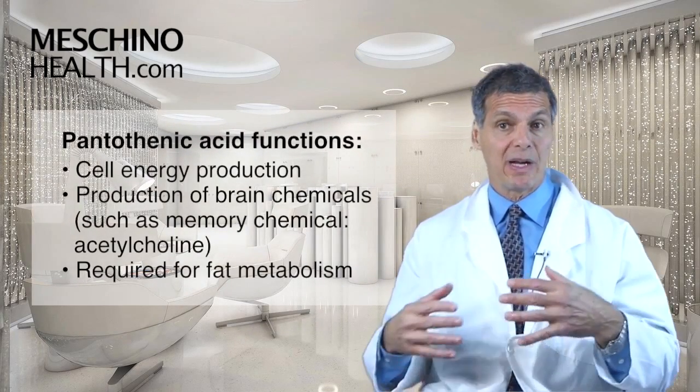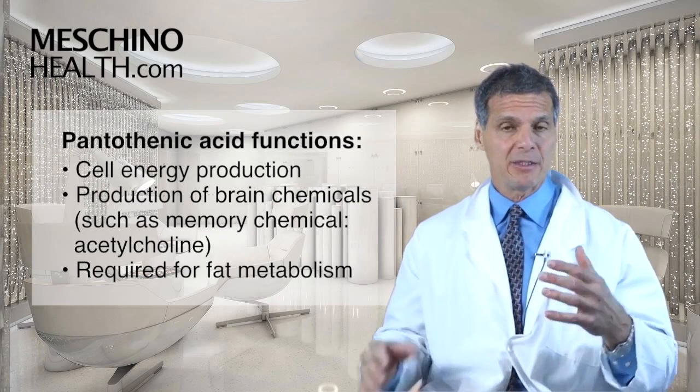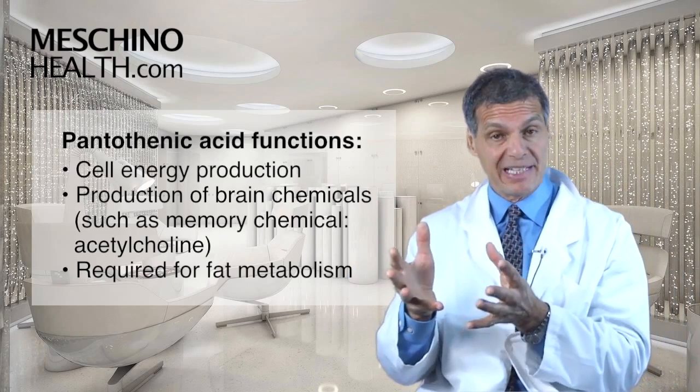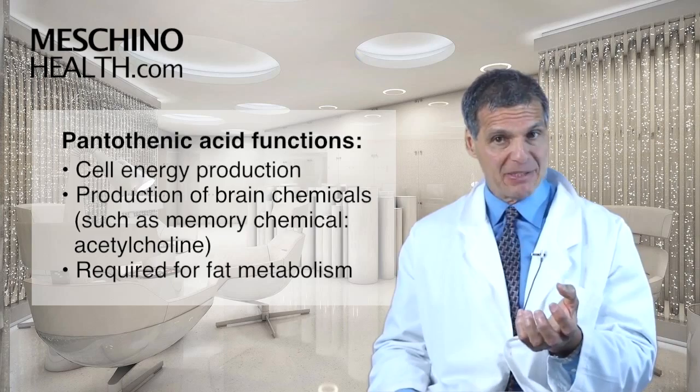Pantothenic acid serves many functions in the body. It's required by all the cells of the body for energy. It's required in the brain to make certain neurotransmitters, like the memory chemical acetylcholine. It's also required for fat metabolism.